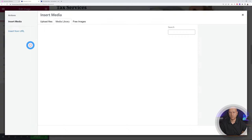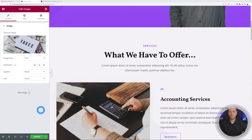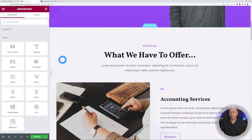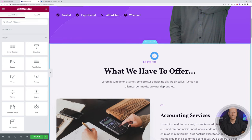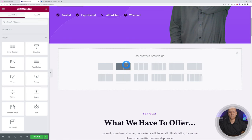Let me show you a few more tips. You can change all the content by clicking on it, and you can also add new sections. To insert a section below an existing one, go to the next section and click the plus sign. It opens up and you click plus again to add your own section. Let's say you want a two-column section — there it is, your new section.